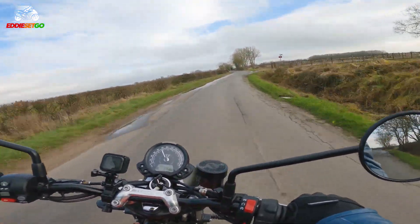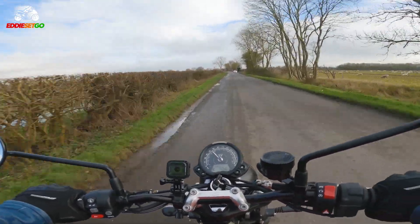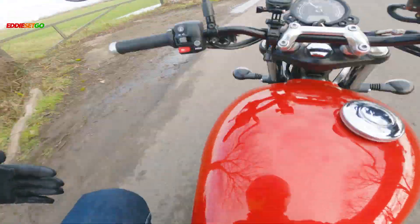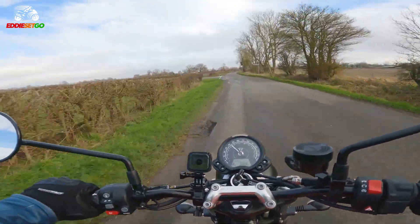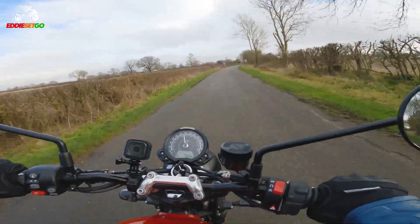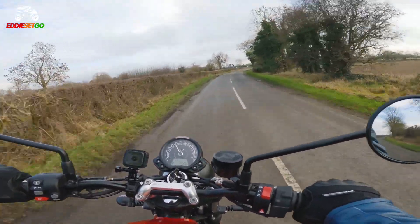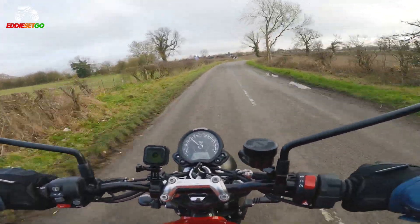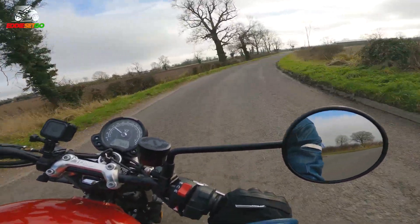The seat height is obviously considerably lower — probably the lowest seat height I've ever ridden on a bike. My knees are a little bent since I usually put my toes on the peg, so I'll see how that feels after more riding. But yes, this is a very user-friendly bike and it just wants to be thrown around, and that whistle from the exhaust is fantastic.